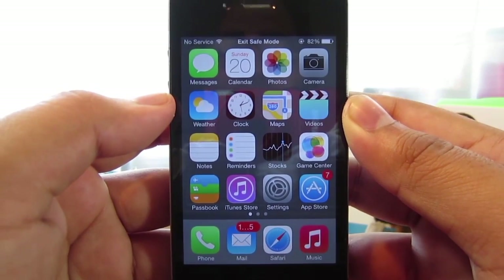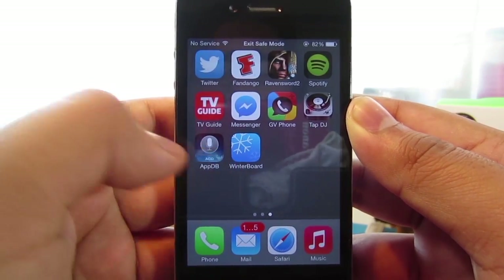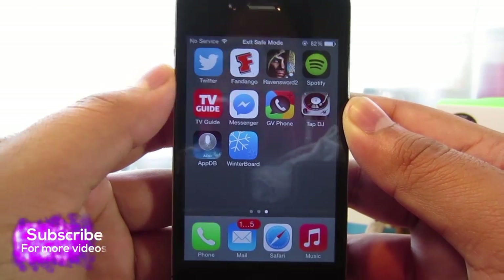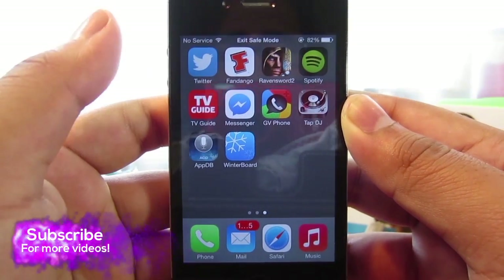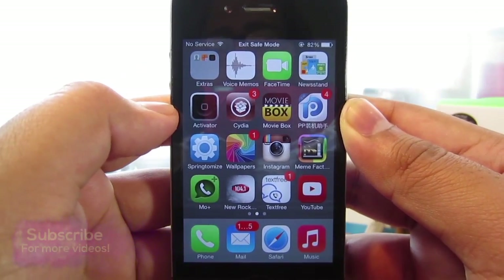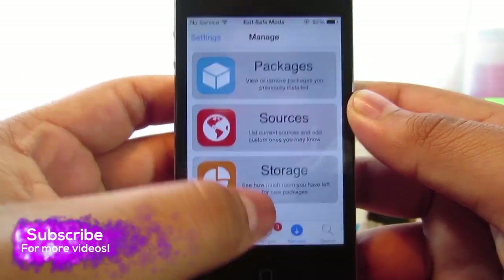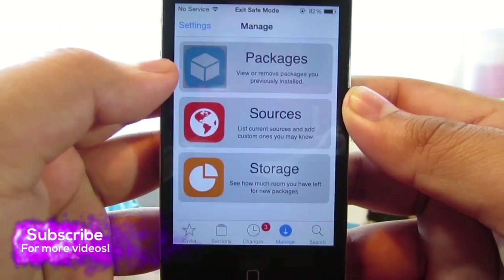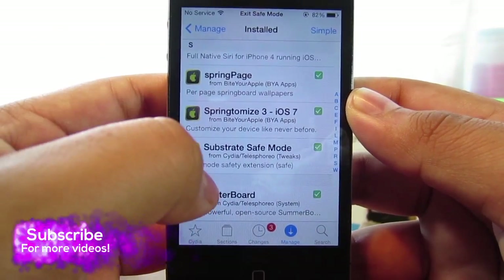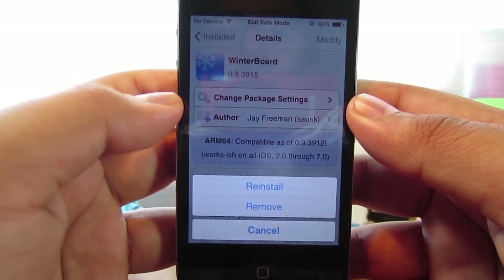The last fix I'm going to be showing you guys is how to get out of safe mode. One thing I figured out is that Siri for iOS 7 isn't compatible with Winnerboard. So you guys have to decide whether you want to keep Siri or keep Winnerboard, because Winnerboard is the one causing you to go into safe mode. Go into Cydia, go under the Manage tab, click Packages, and search for Winnerboard, which should be all the way at the bottom. Click on it and go ahead and remove it if you want to keep Siri on your device.